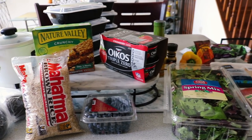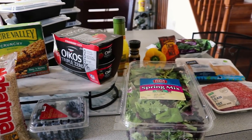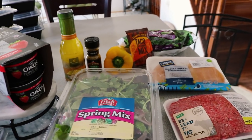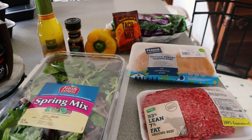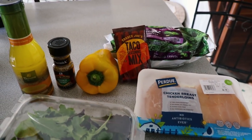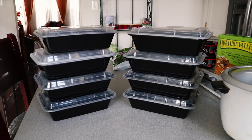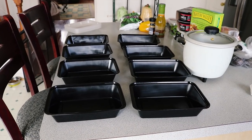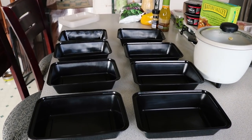Alright guys, I am so excited to be doing another cook-with-me kind of video. These are all of the produce and ingredients that I bought for today's video. A lot of these items either came from Safeway or Trader Joe's. These are the meal prep containers that I use. I'm going to be cooking four lunch meals and four dinner meals because I will actually be out of town for half of the week.